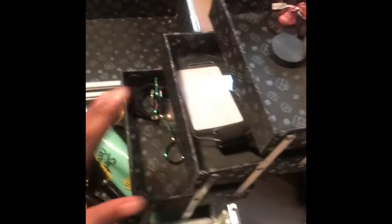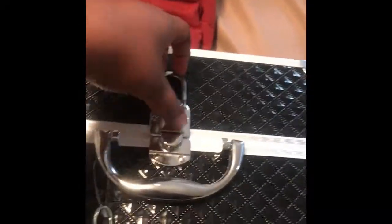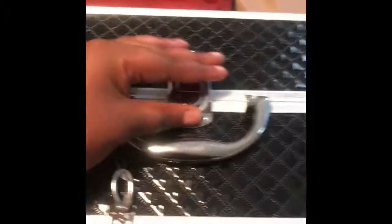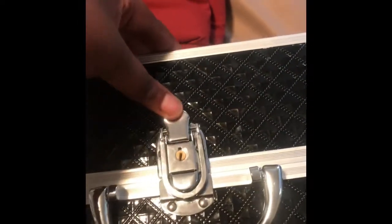Fellas, if you have a girlfriend, I hope this gave you ideas on what she could put in there — anything feminine. I would recommend this. Let's see if it closes — yes, and that locks. You can put the key right there. It flips down and then you close it and tighten it.